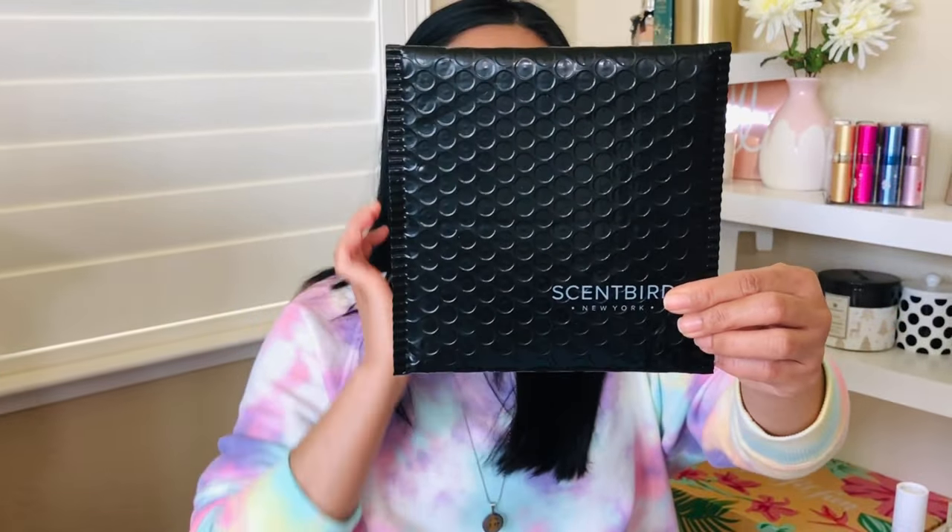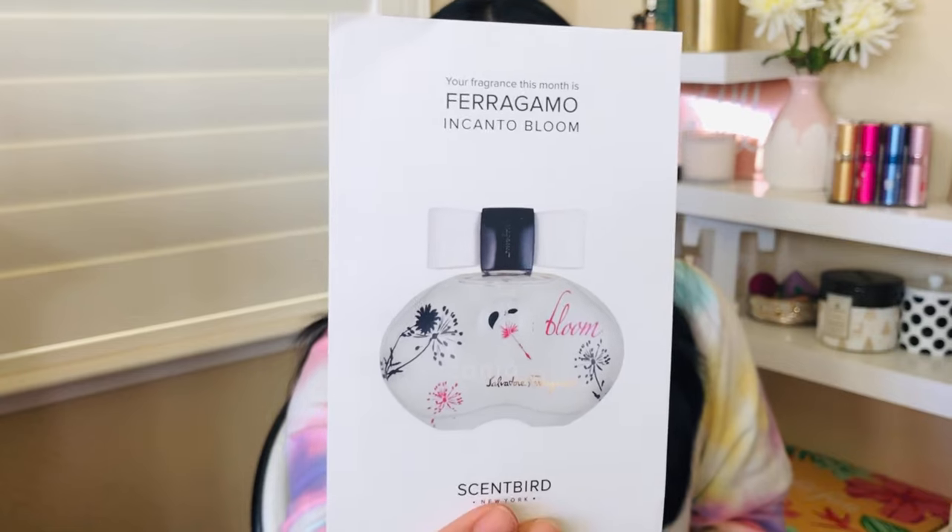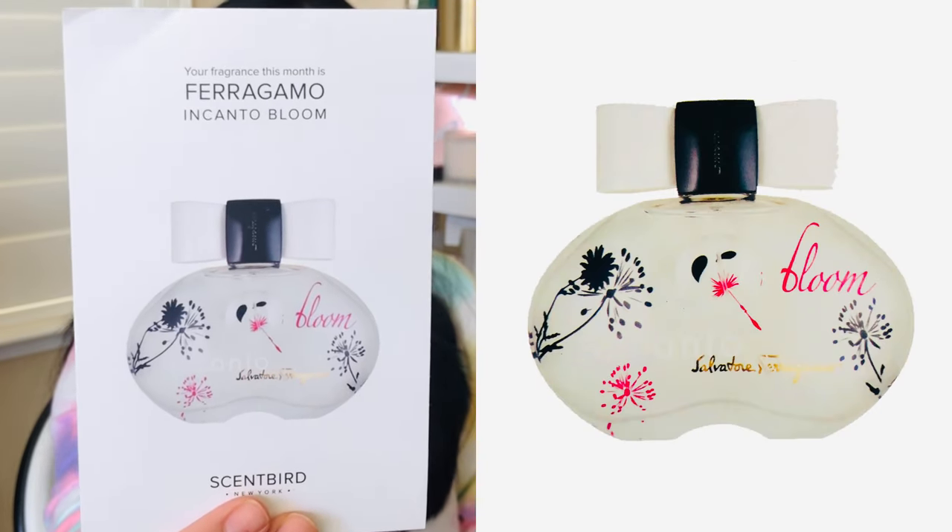I'll put the Scentbird perfume into the atomizer so it looks nice. What I like about Scentbird is that they have an actual card with the whole story about the perfume you chose. Sometimes I forget what I ordered, so I love that. They come in black packaging inside a cylinder cardboard casing, and you don't get a new atomizer each month. For me, getting different colors each month is more fun, but that's personal preference.